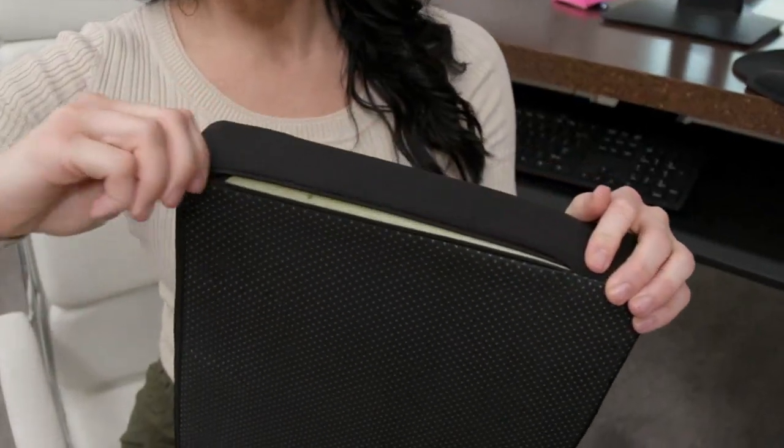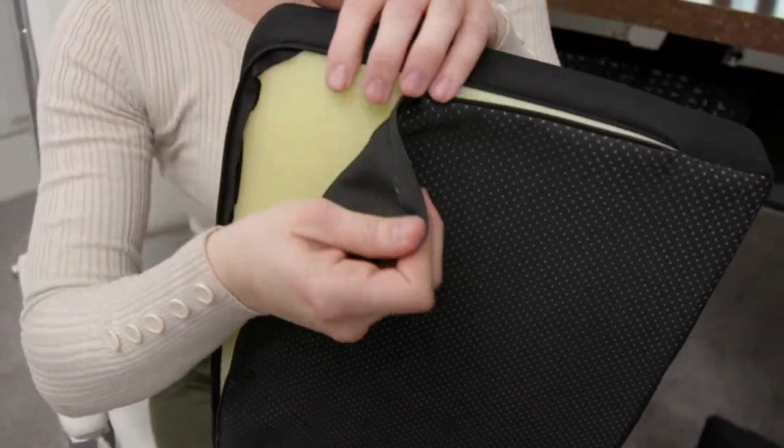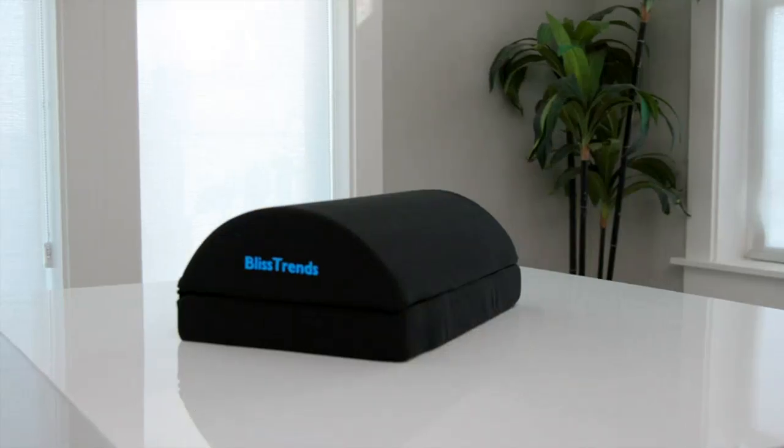I am also impressed with the quality of this product. The Foot Rest feels sturdy and durable, and I have no doubt that it will last me a long time. The black color is sleek and blends seamlessly with my office decor.